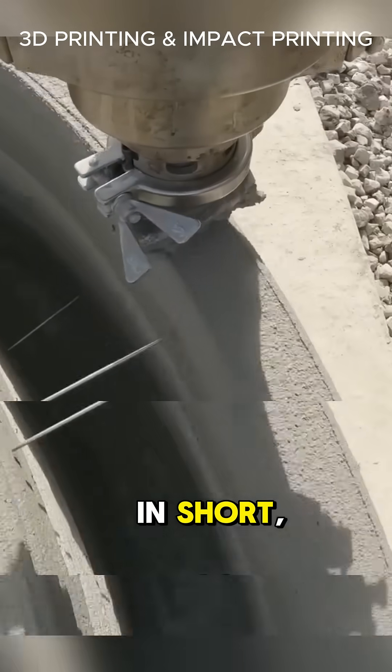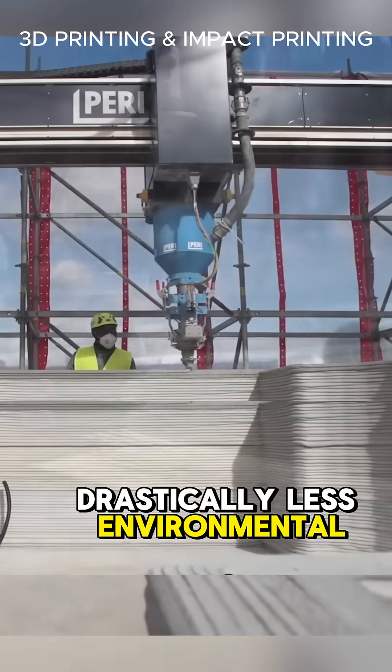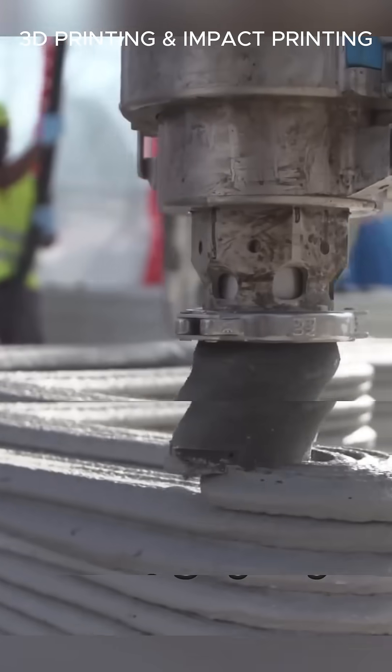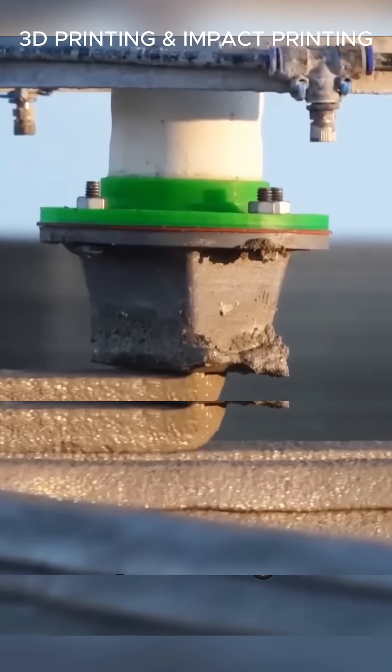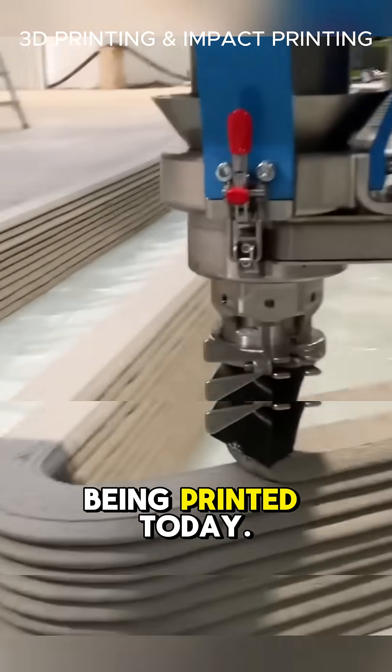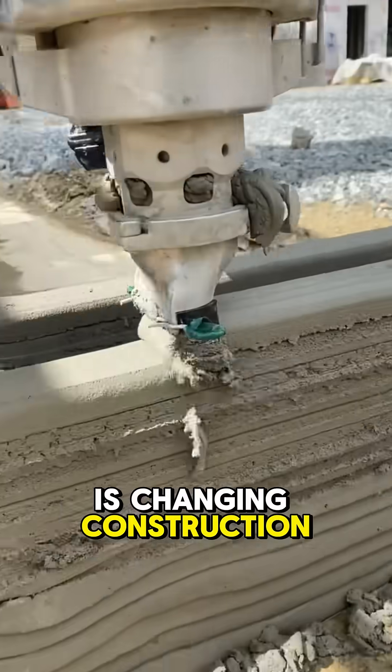In short: faster construction, lower costs, and drastically less environmental impact. This isn't just a new way to build — it's a revolution in motion. The future of sustainable architecture is being printed today. From clay to home, this tech is changing construction forever.